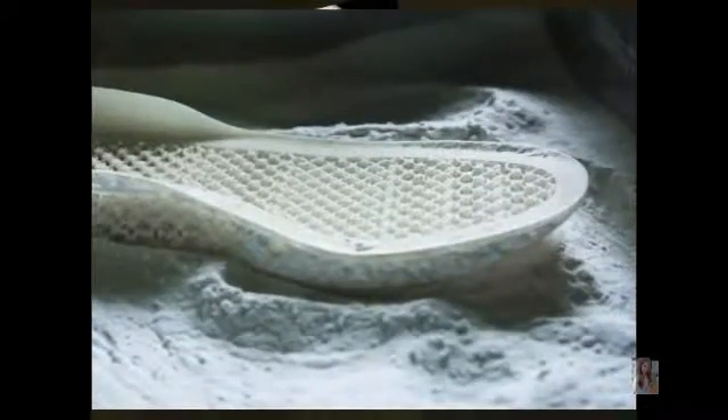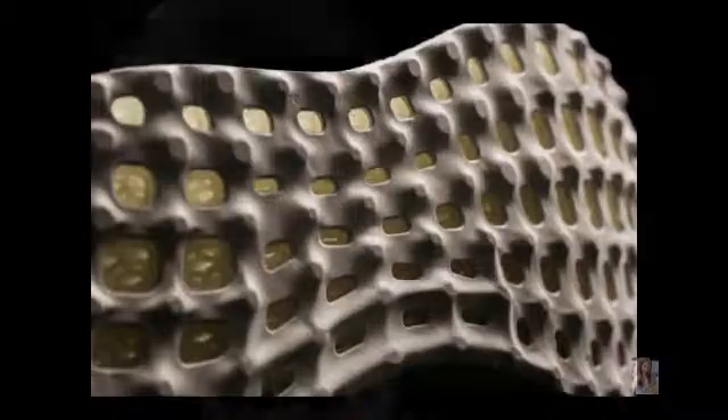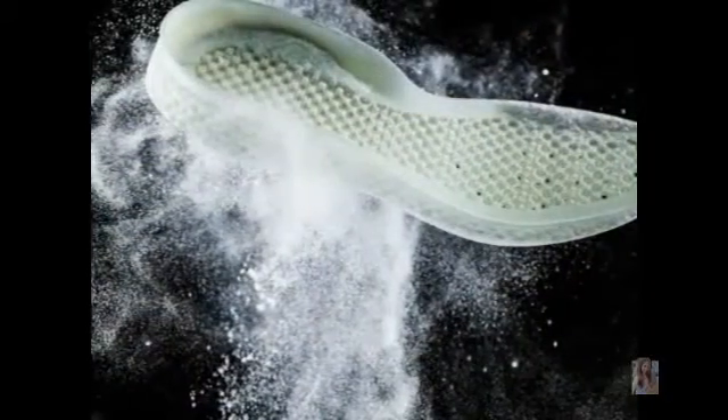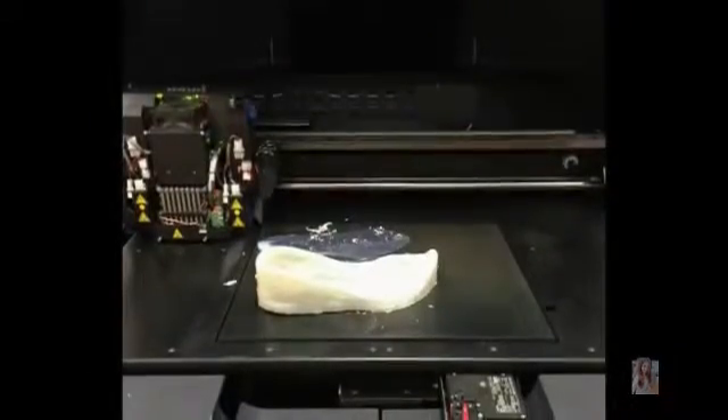Imagine walking into an Adidas store, running briefly on a treadmill, and instantly getting a 3D printed running shoe — this is the ambition of the Adidas 3D printed midsole. Creating a flexible, fully breathable carbon copy of the athlete's own footprint, matching exact contours and pressure points.